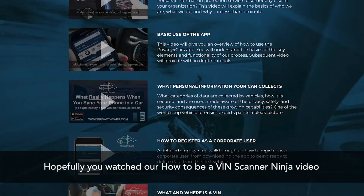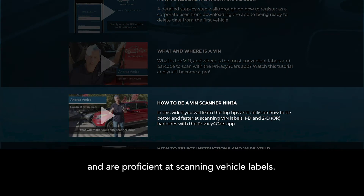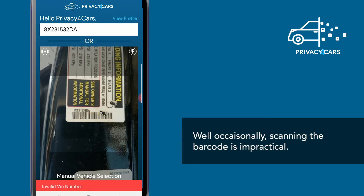Hopefully, you watched our How to be a VIN Scanner Ninja video and are proficient at scanning vehicle labels, while occasionally scanning the barcode is impractical.